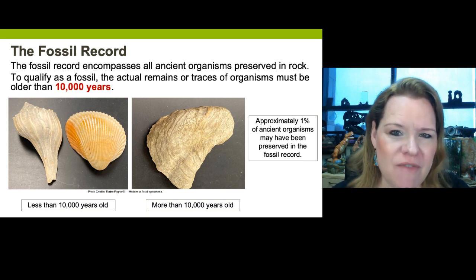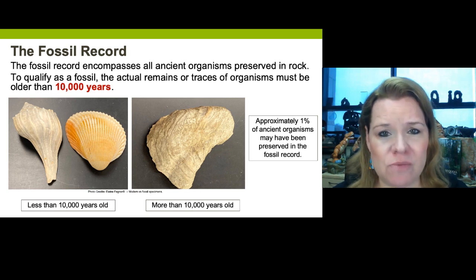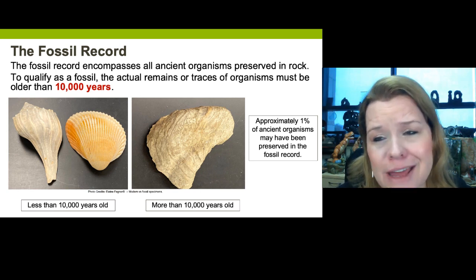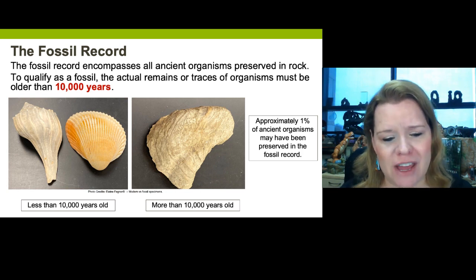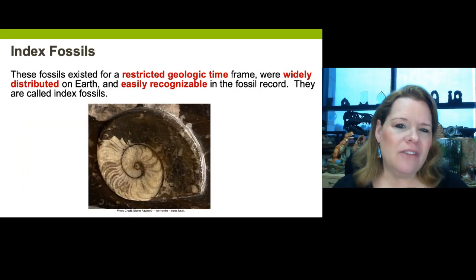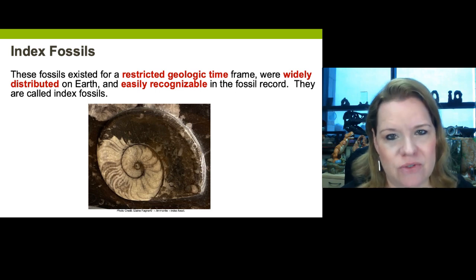When you're thinking about fossils, the first question you have to ask yourself is: is it a fossil? Meaning, is it an age that qualifies — is it older than the Holocene, in other words older than 10,000 years of age? There's another concept with fossils that's super important: something called index fossils.